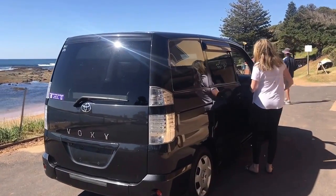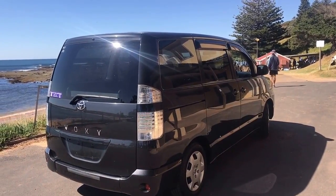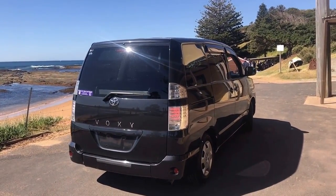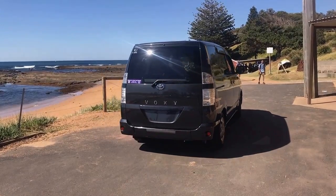If you'd like more information on this car or to view any of our 40-plus cars in stock, please visit us at www.icsar.com.au or call 02-9981-1884.